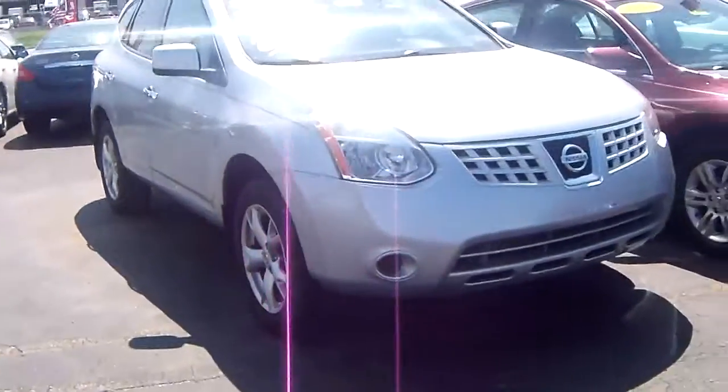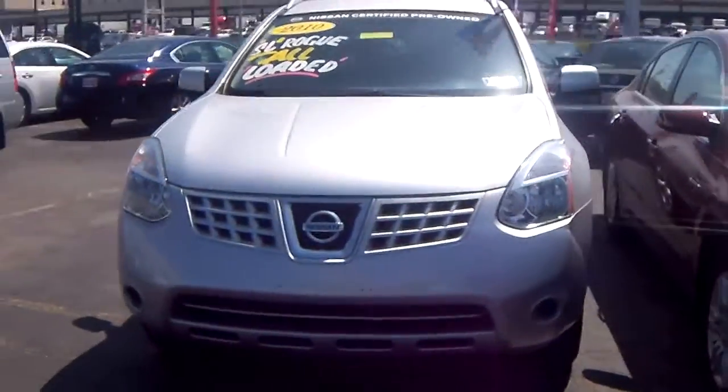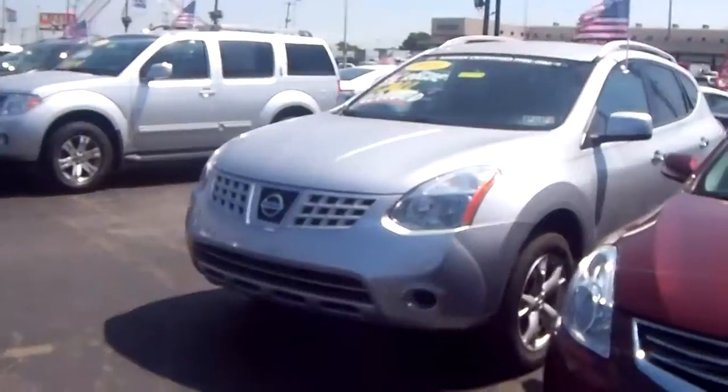Give me a call to set that up at 215-492-1200. We're here on Essington Avenue at the Airport Auto Mall — just give me a call and ask for Amanda.